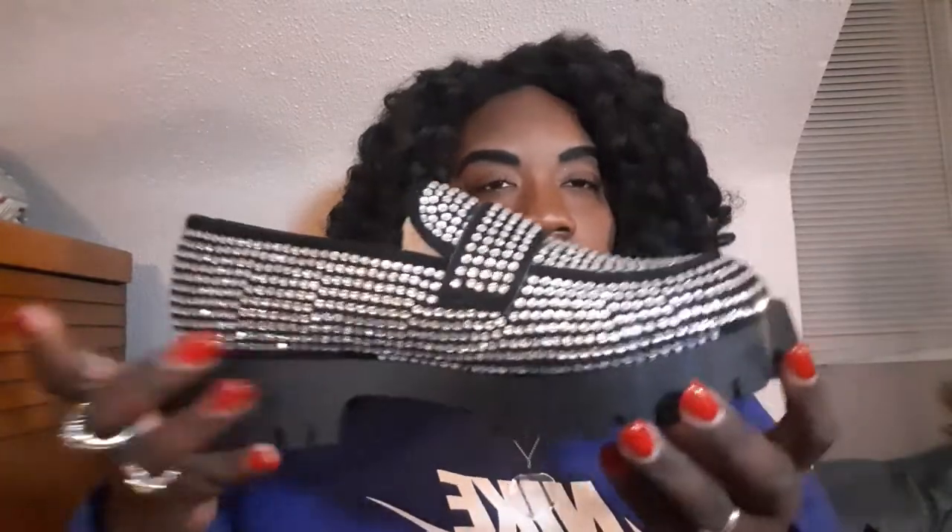I'm gonna take the little tissue paper off before I show you. Let me put the lights down. So these are the loafers — you see how these are just shining, shining, shining? You guys, these are absolutely beautiful.